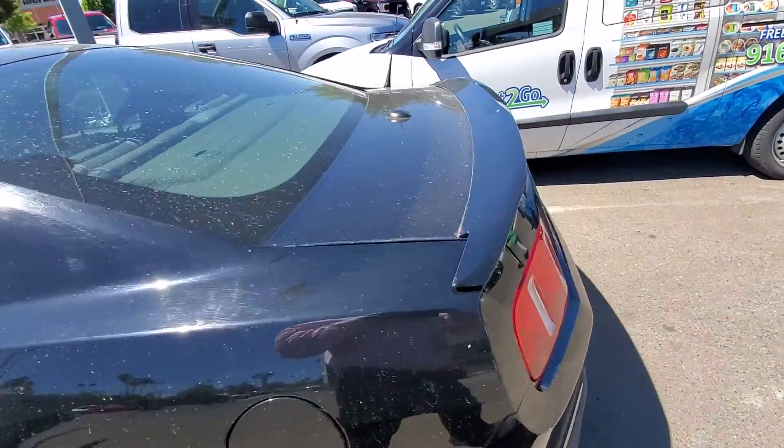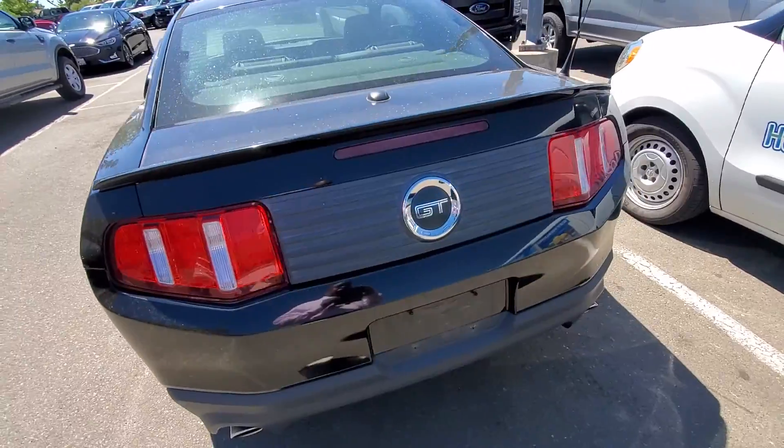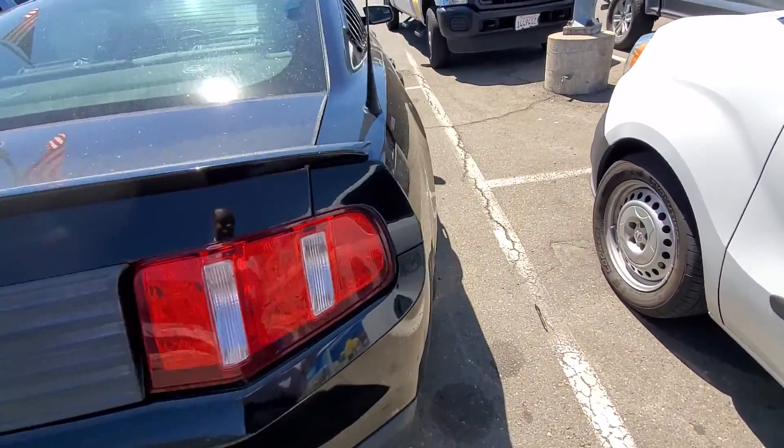As you can see by me panning around the vehicle, it's perfect. It just needs a little bath, and then we're done.